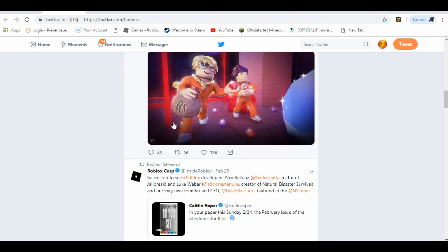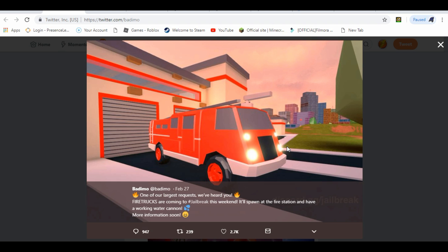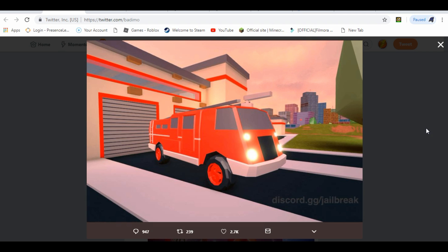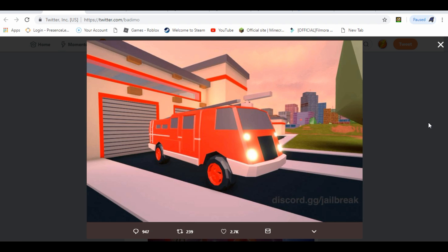I want to check out this brand new fire truck. One of our most-requested things — fire trucks are coming to Jailbreak this week. It will spawn at the fire station and have a working water cannon, with more info coming soon. You can see from the photo how amazing it looks. I don't know if they can climb the ladder or if there will be seats, and I'm not sure if you can use the water without buying it. I think it will probably cost $100,000 to $200,000 when it comes out — that's just my assumption. They can spray water from the top, which is going to look really cool. I'm close to $500,000 in Jailbreak, so hopefully it has a good price — whenever this update drops this week, I'll be able to buy it, so stay tuned.